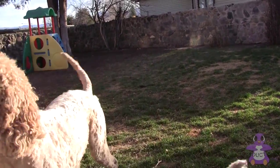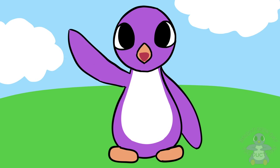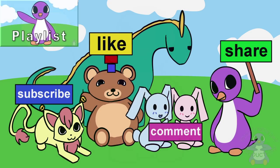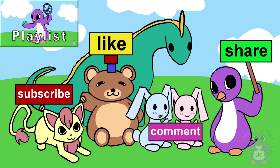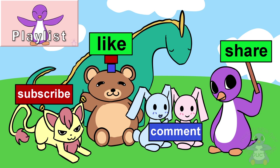Wow, that was a lot of fun. See you next time. There is so much to do, so much to dream, and so much fun to be shared.